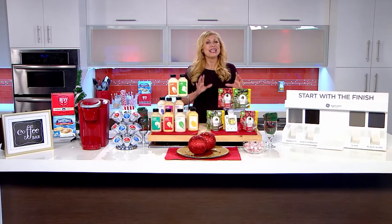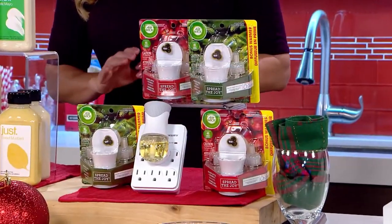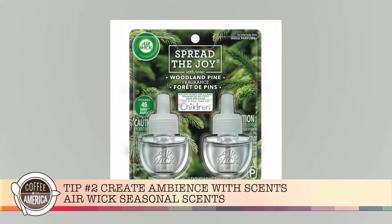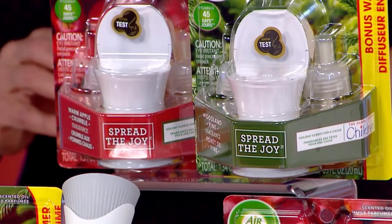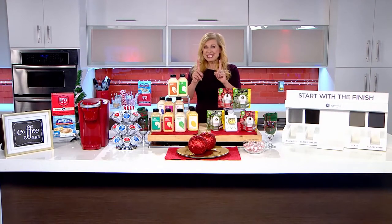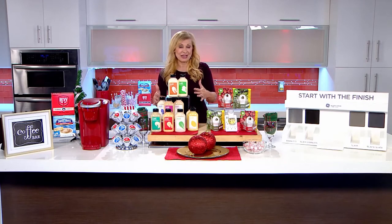And you want to create an aromatic home experience. Spread the joy this holiday season with this year's limited edition Airwick seasonal scents, including warm apple crumble and woodland pine. To help spread the joy this season, Airwick is proud to support the Global Fund for Children, with a donation that helps spread joy to all children in need.